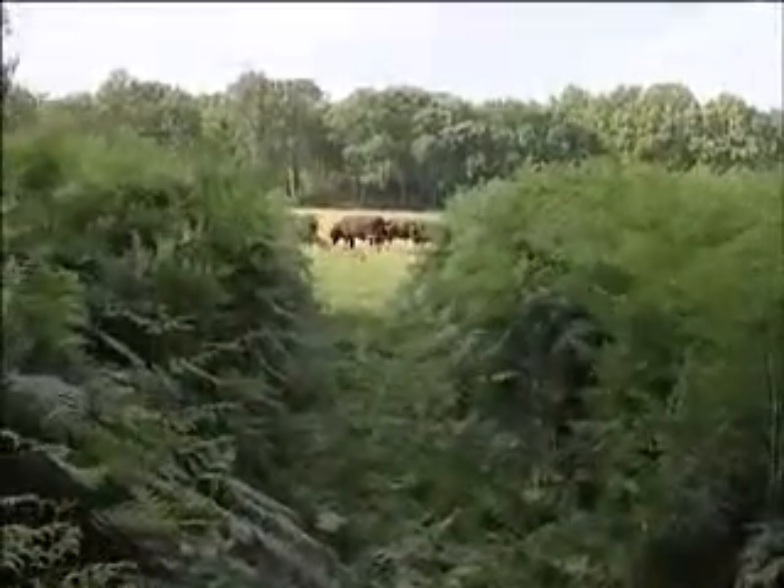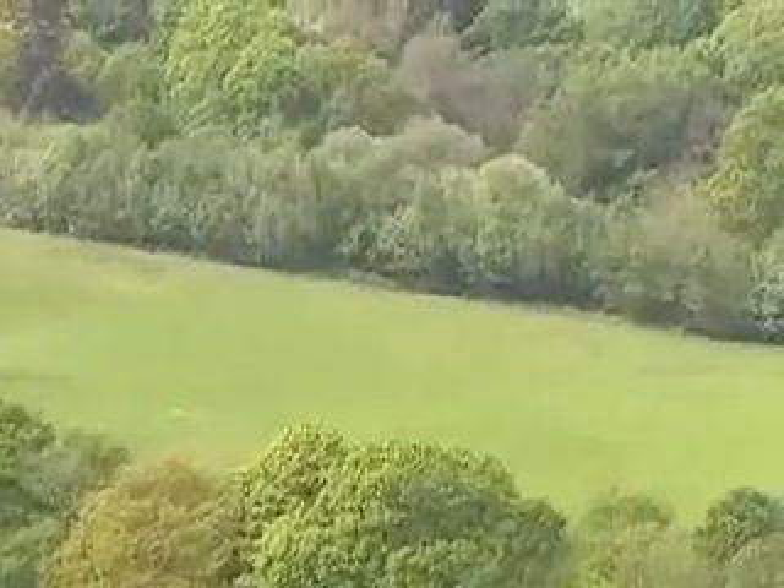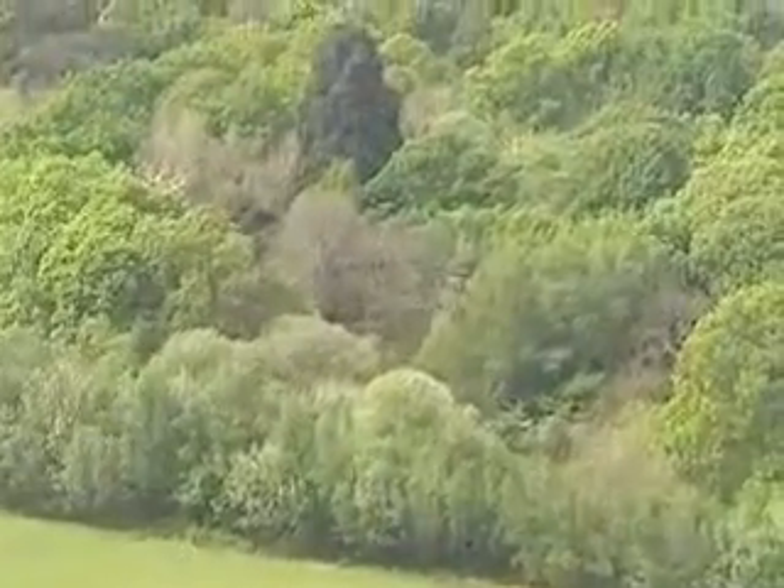Left unchecked, this would eventually lead to succession, where the grassland would be overtaken by bramble, weeds, scrub, and young trees, and finally, in many years, become a woodland area again.